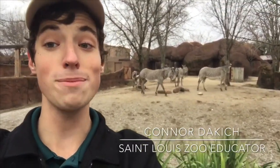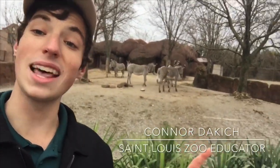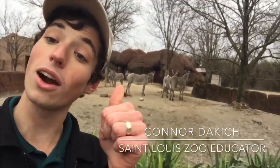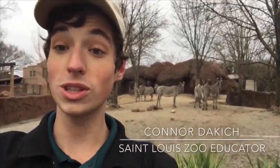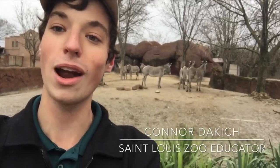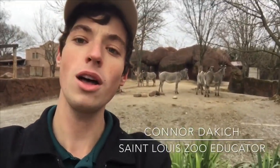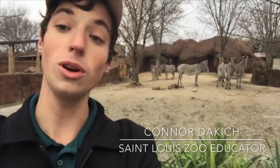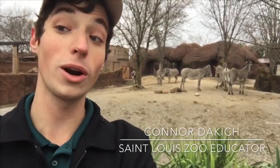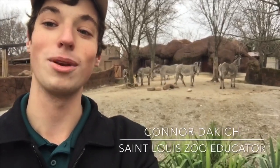Now Grevy's zebra are incredible animals. They are beautiful. A little known thing about zebras is that each of their stripes are unique, just like our fingerprints are, and we use this to help catalog their numbers in the wild. We actually have a special program that will scan their stripes kind of like a barcode on a camera, and it will recognize an individual and tell them apart from others. That way we know we're not taking pictures of the same zebra over and over when we're trying to figure out how many there are in the wild.